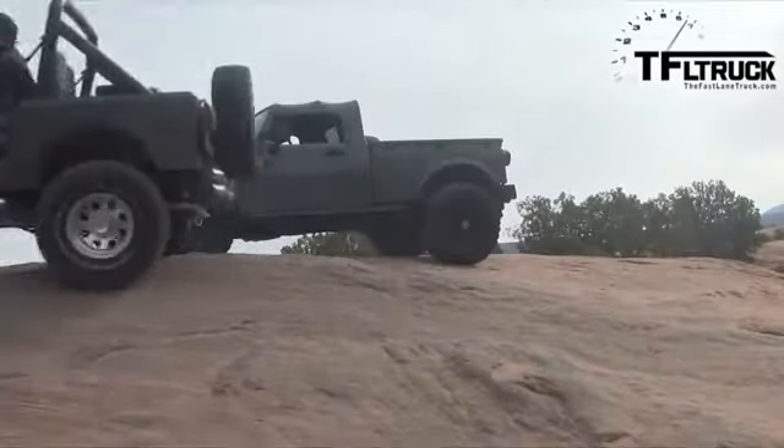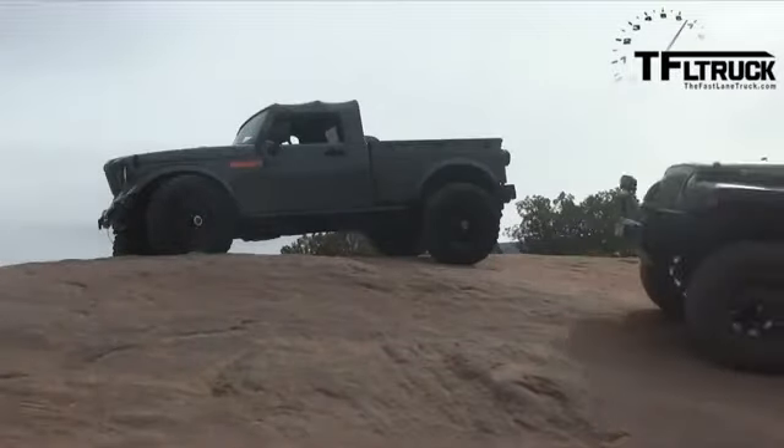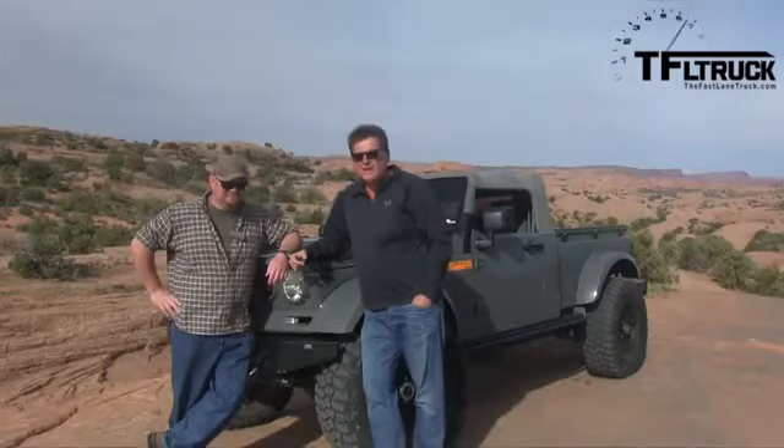That's right, baby. We got new ones, we got old ones, we've got classics, and most importantly, we've got badass ones. And that is coming up this week on the Fast Lane Car.